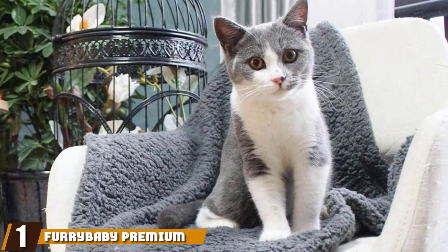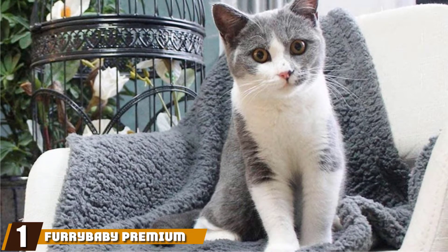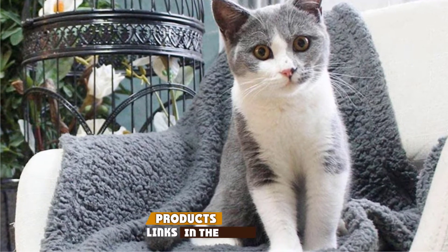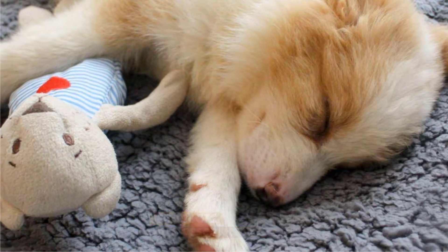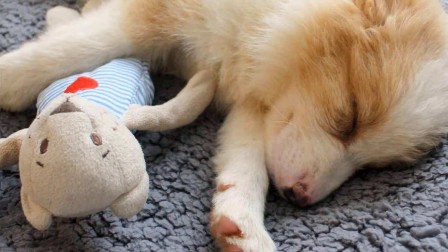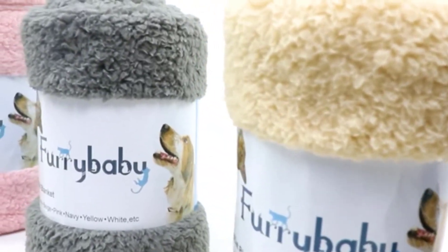At the first position of our list, we have Fur Baby Premium Fluffy Fleece Blanket, designed as pet blankets suitable for dogs and cats. This fluffy throw blanket could be the perfect choice for you to buy. This is definitely a warm blanket, made using environmentally friendly fleece that's quite thick, and it's completely machine washable.